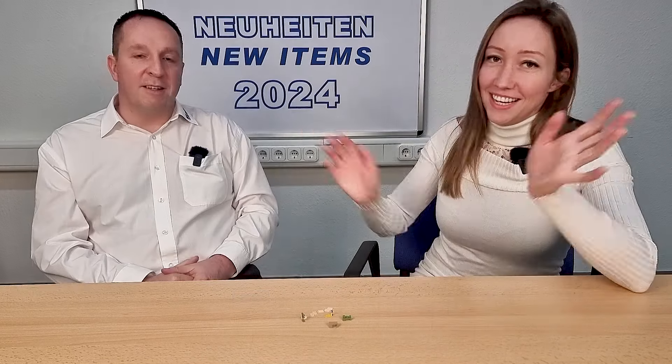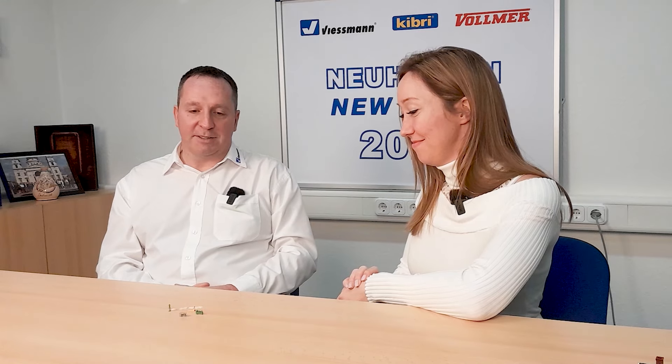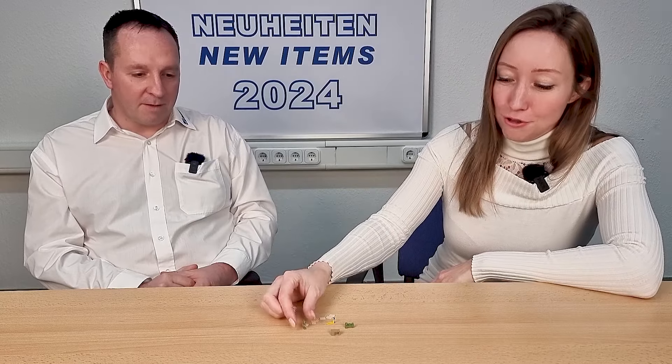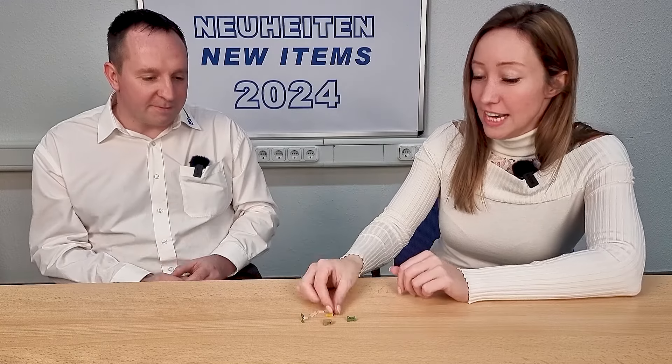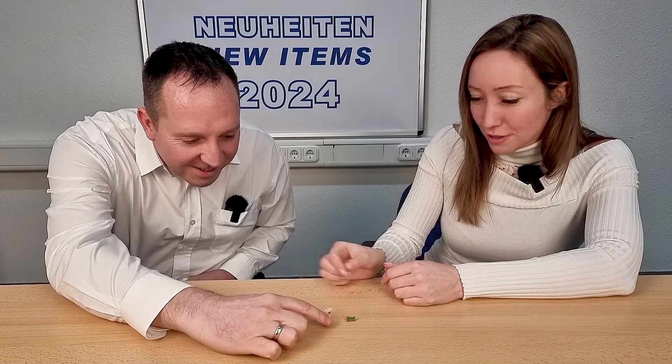For the N-scale customers in Kibri, we also have a special — a new item for 2024: a small set of workshop installation. We have a drill machine and a working pad. It's hand painted with a lot of detail — really nice.